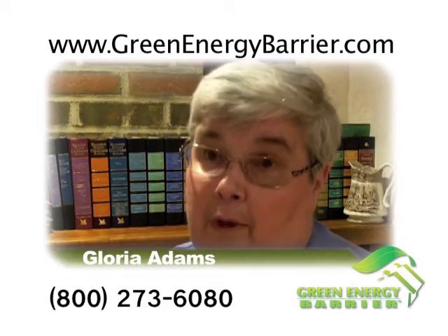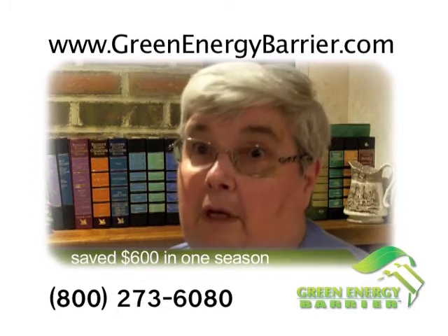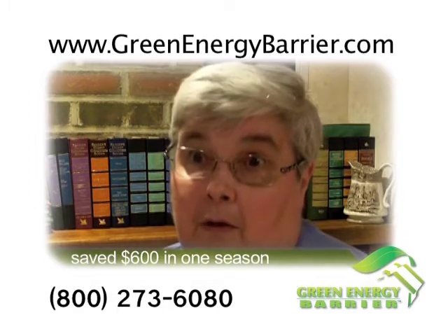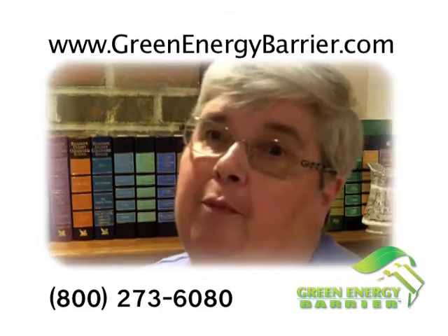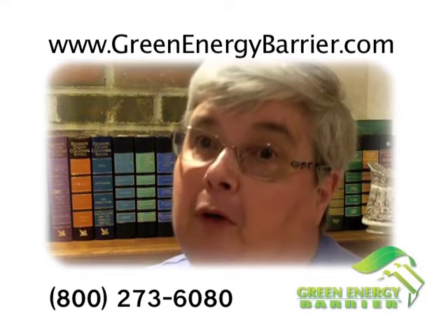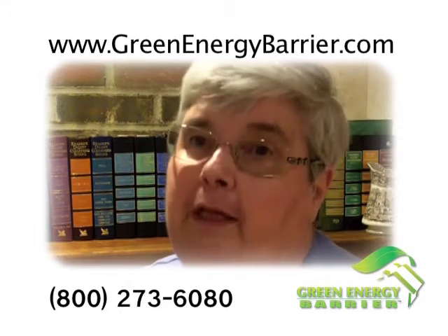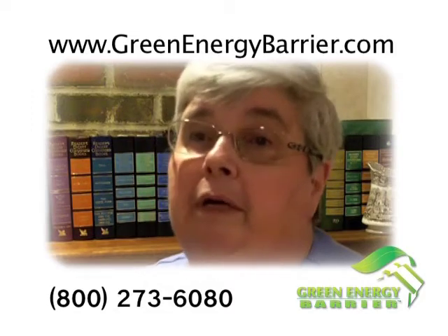The shield went on the roof and it has saved me about $600 in heating and cooling. The first thing that impressed me was it's extremely thin — I didn't want something big and bulky up there. It was extremely thin. I love their product and I would recommend it to anybody.